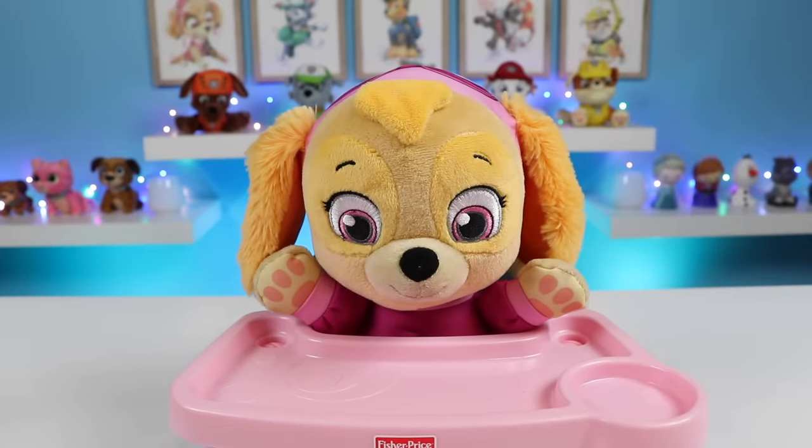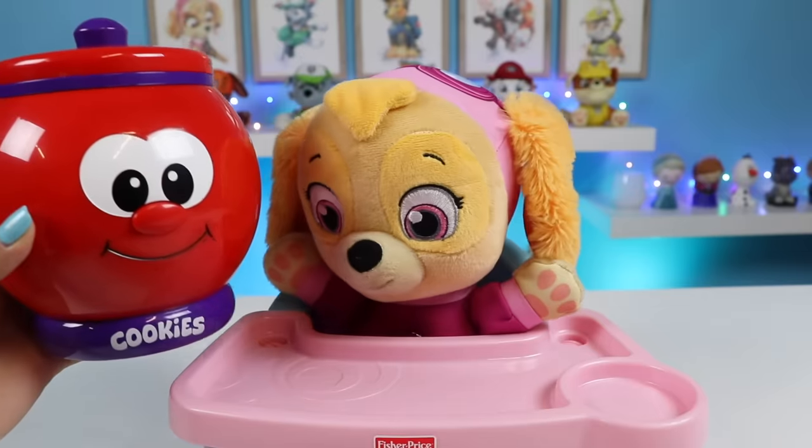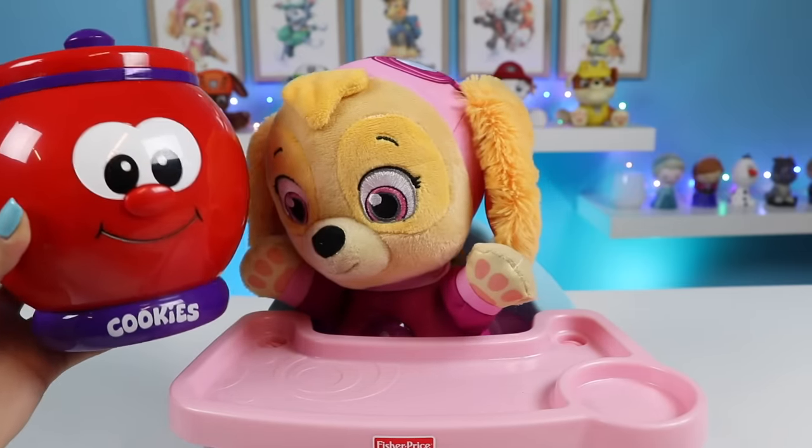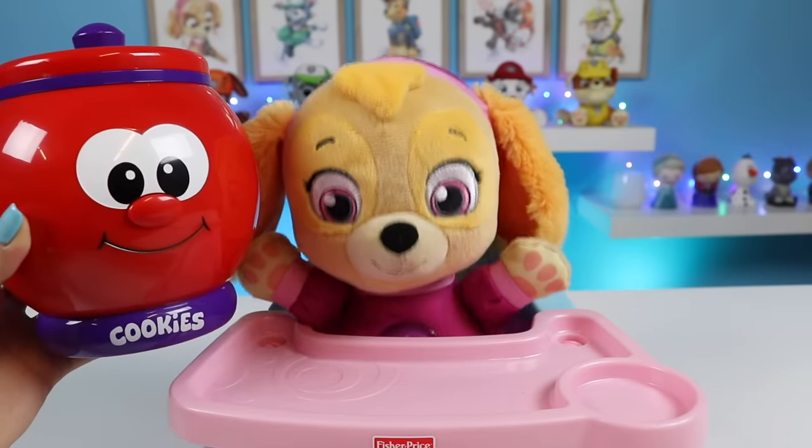But Skye gets to eat cookies too, right? Yep, after we're all done with the lesson, the cookies are all yours. Yay, okays. Wow, so many cookies can fit in there.